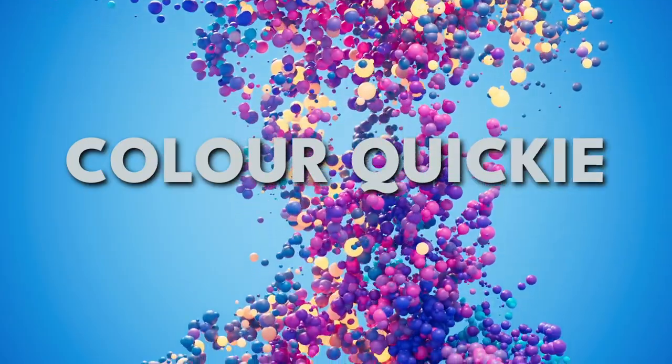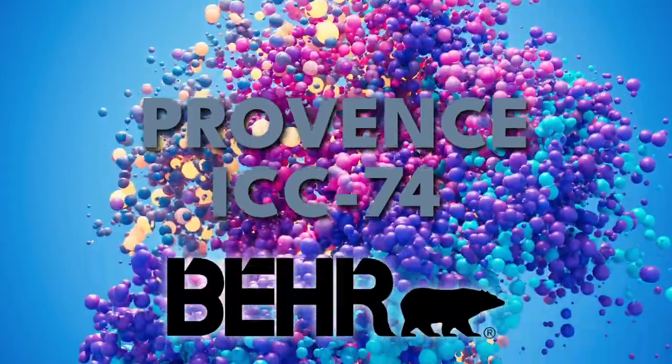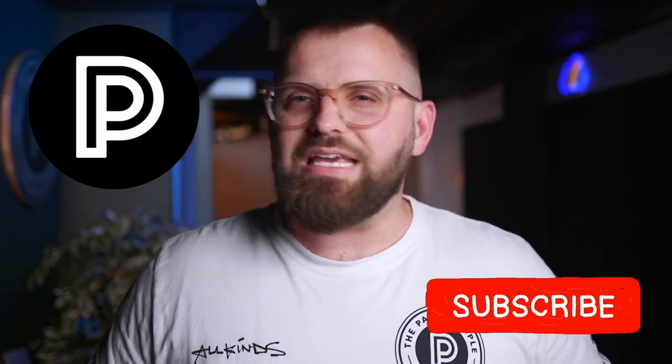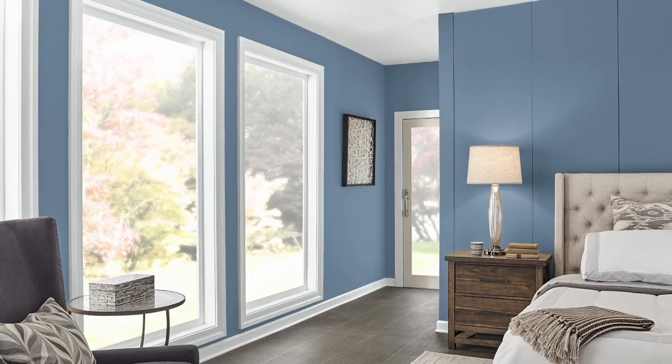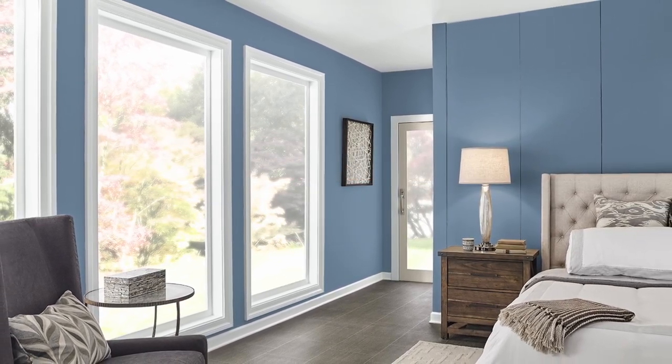This color palette may surprise you. The focus for today's episode of Color Quickie is Provence, a beautiful sort of denim blue by Behr Paint. It was requested by one of my beautiful subscribers — thank you so much for giving me all these video ideas. I have literally thousands of colors I want to get through, so this whole prioritization thing is helping a lot.